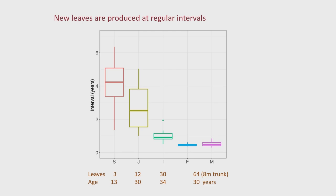So if in the seedling stage you've got three leaves produced every four years, you can say the seedling stage lasts 12 years. And if you have 12 leaves in the juvenile phase produced at one leaf every two and a half years, you can say the juvenile phase lasts 30 years. That's the method, and from it we can estimate very roughly the age of the trees.